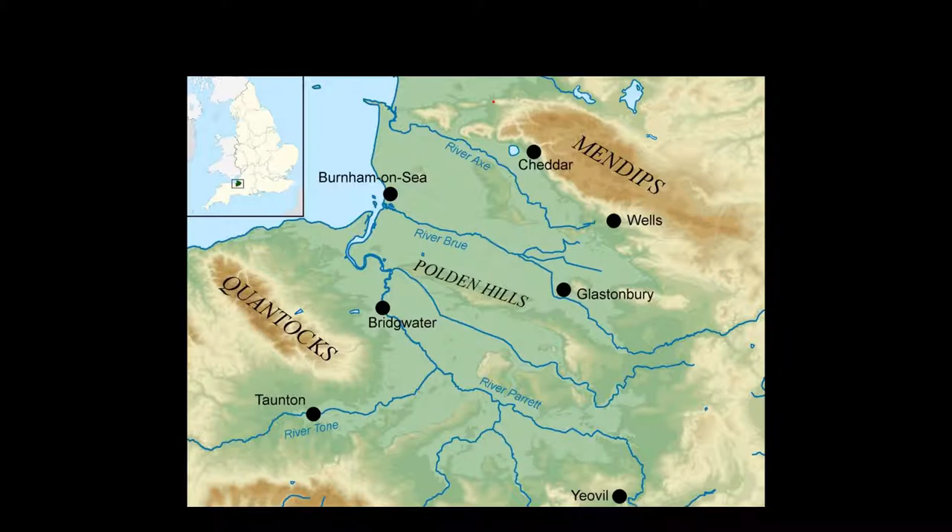These hills are largely formed of Carboniferous limestone, deposited around 200 to 300 million years ago from the corpses of dead sea creatures. Carboniferous limestone can be dissolved by rainwater, which is slightly acidic due to dissolved carbon dioxide, and the conditions on the Mendips are just right for the formation of extensive cave systems. Cavers will know places like Swildon's Hole or GB Cavern, and non-cavers will be aware of Wookey Hole and the caves at Cheddar Gorge.